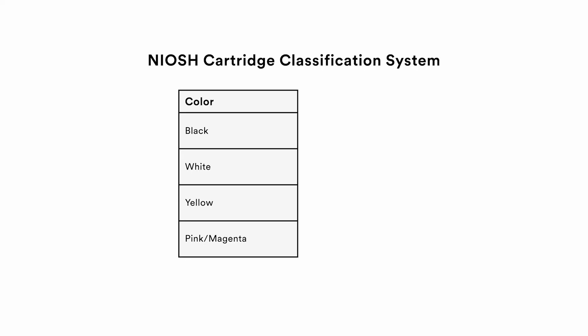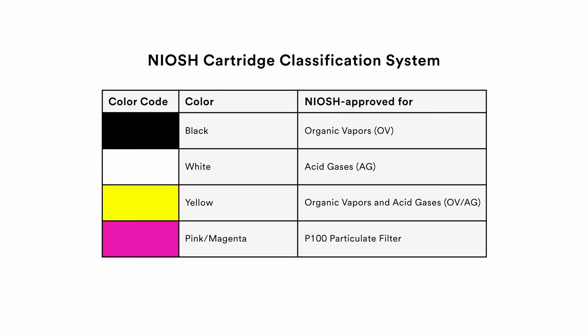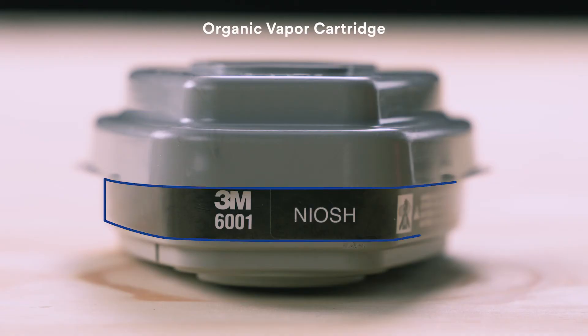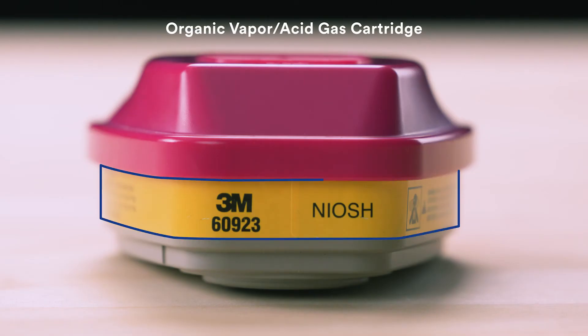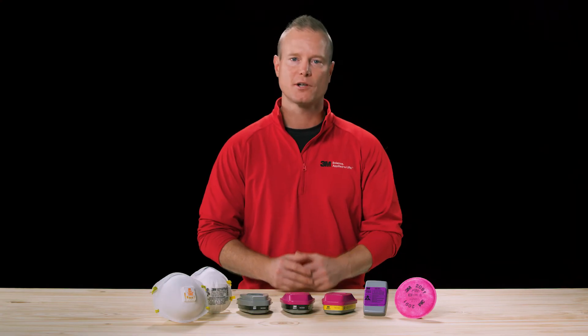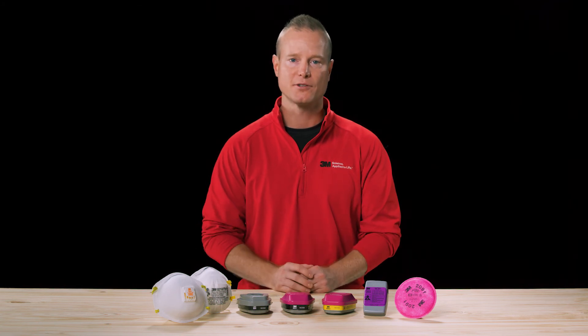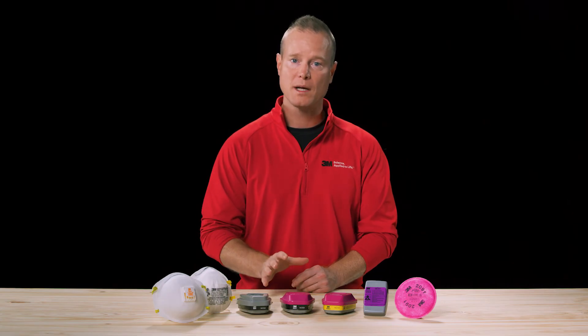Cartridges for reusable respirators also have NIOSH approval markings. Rather than letters and numbers, the NIOSH cartridge classification system uses color codes to designate what specific contaminants the cartridges can help filter out. For example, an organic vapor cartridge will have a black label, an organic vapor and acid gas cartridge will have a yellow label, and the pink designation indicates a P100 particulate filter. These colors are standard in the industry and can be found on all manufacturers' cartridges. The colored labels also list the contaminants in abbreviated form to further help identify the types of hazards the cartridge has been approved for.